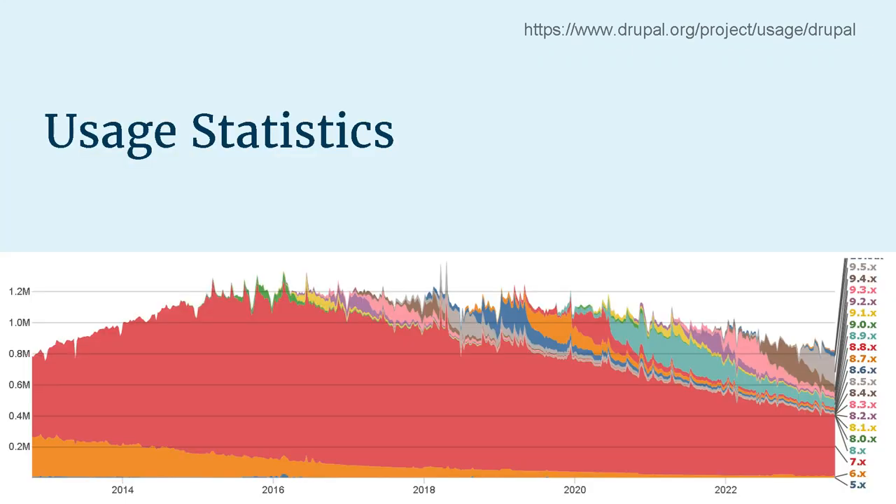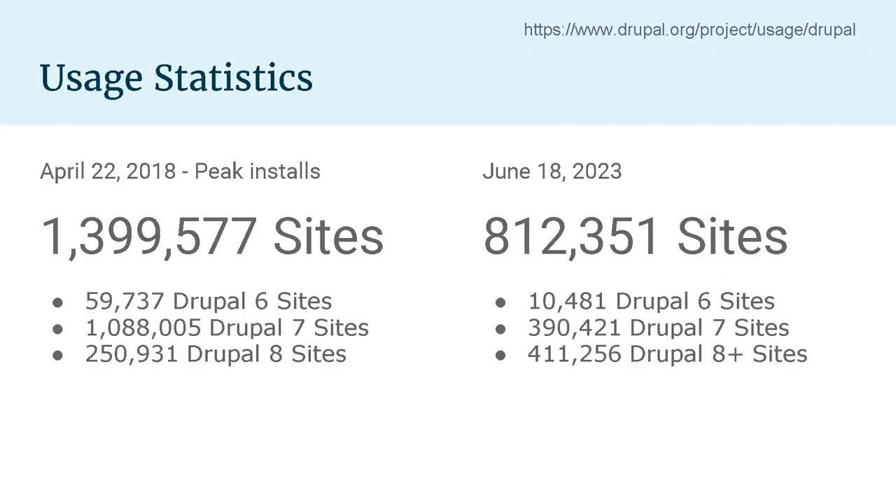You can see that little peak in the center. As you look forward, Drupal 7 installs have gone down, but those sites haven't been upgraded to Drupal 8. They're moving out of the Drupal space. Today, Drupal 7 installs have dropped to just under 400,000. We've dropped off by almost half the number of sites. The question is why.